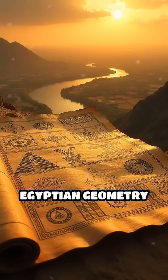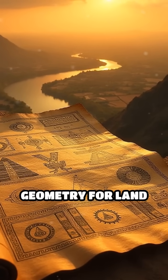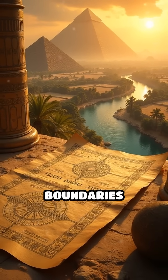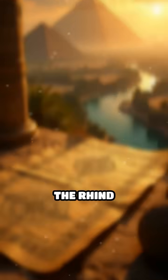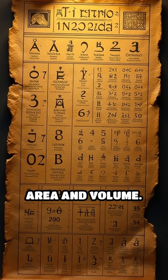Number 4: Egyptian Geometry, c. 1800 BC. Ancient Egyptians developed geometry for land surveying and construction, famously using it to restore property boundaries after the Nile's floods. The Rhind Mathematical Papyrus documents their rules for calculating area and volume.